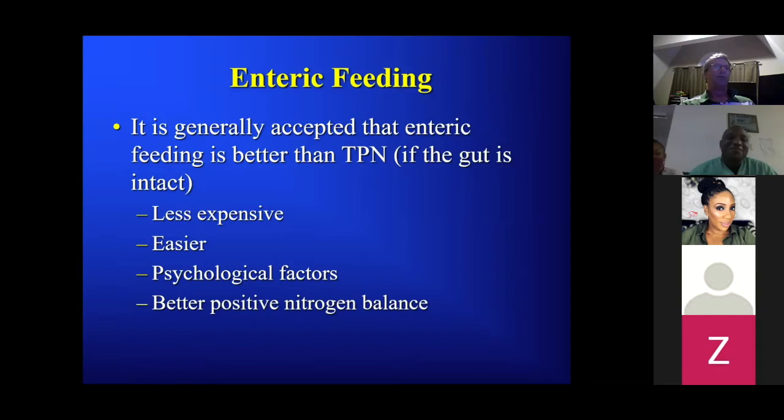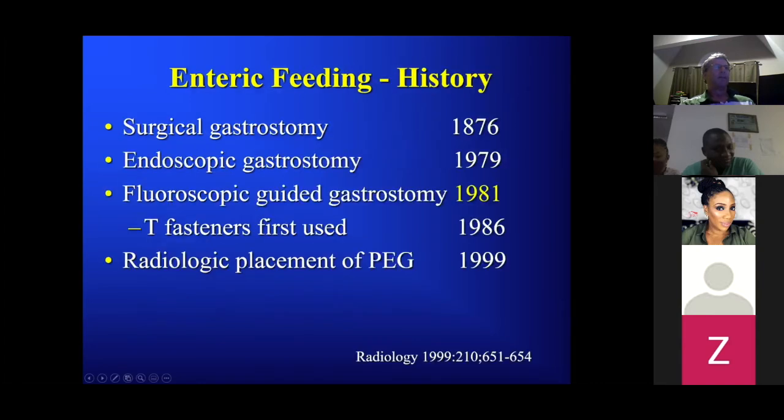Why do we place feeding tubes? It's generally accepted that enteric feeding is better than TPN. We commonly see: someone has a problem, let's just put them on TPN — but TPN is expensive, complicated, requires venous access. People like eating, like feeling full, and there's much better positive nitrogen balance with enteric feeding.